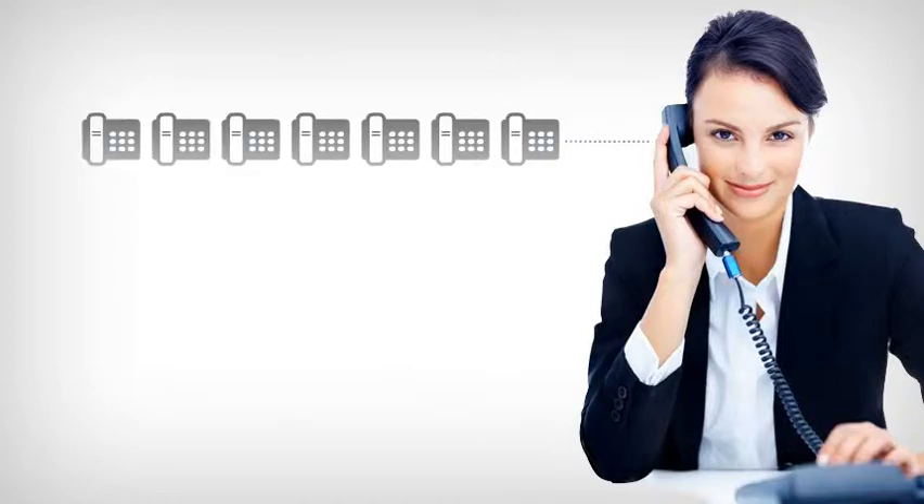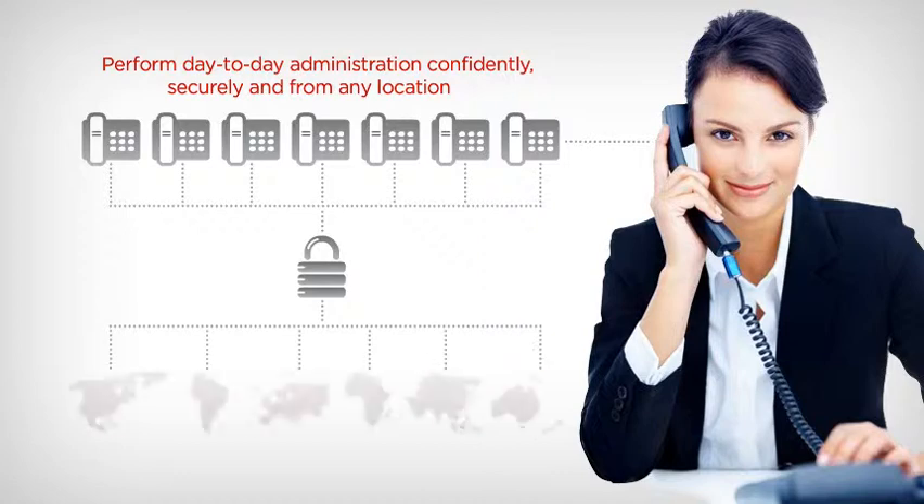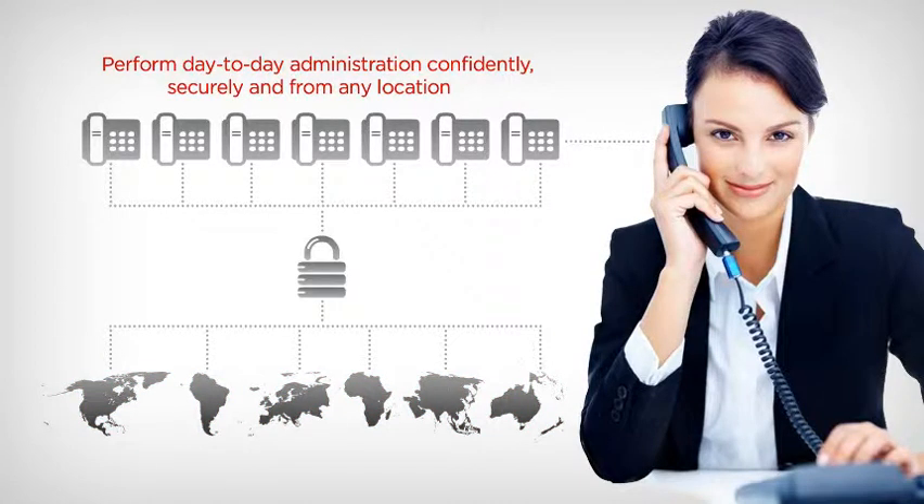Adding a phone is as simple as just plugging them in — IP Office does the rest. The Windows-based system manager lets you perform day-to-day administration confidently, securely, and from any location. It lets you know via email of any potential system issues.